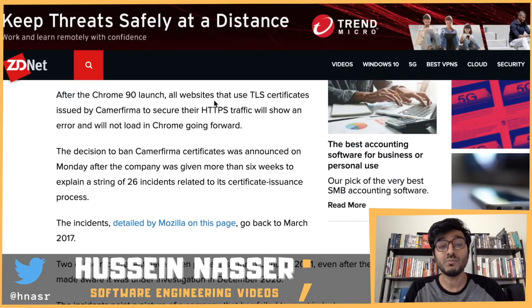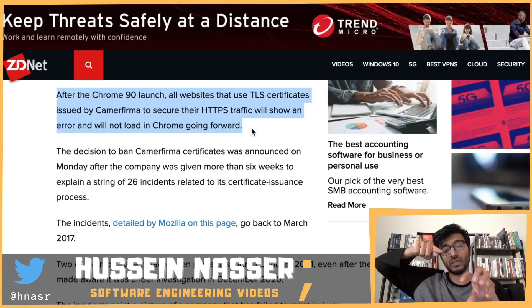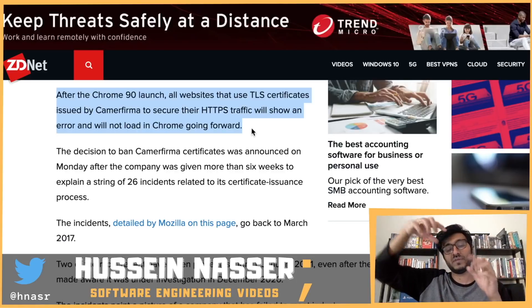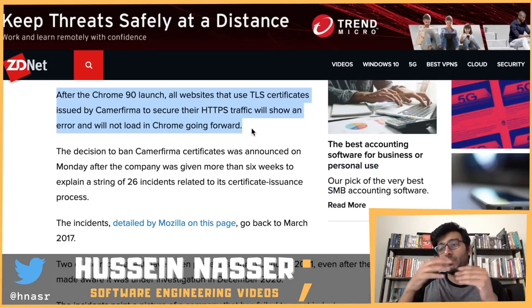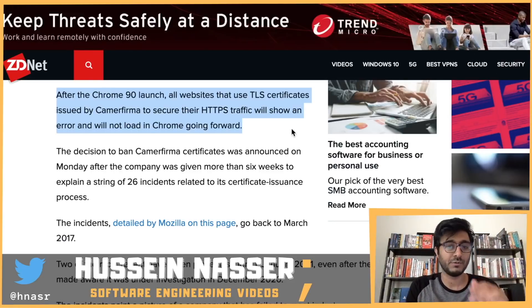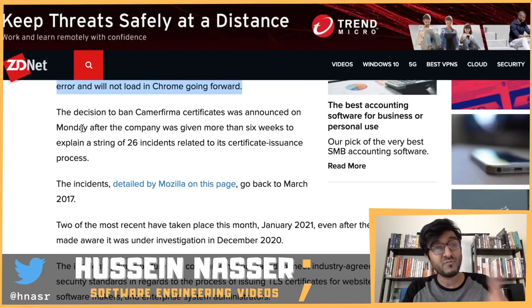After Chrome 90 launches, all websites using TLS certificates issued by Camerfirma to secure their HTTPS traffic will show an error and will not load in Chrome. Your certificate might be valid, but the chain check that validates the parent certificate will fail because the certificate authority itself is not valid. This is called the certificate chain — if your certificate is signed by multiple certificate authorities you may be fine, though it's a complex configuration.